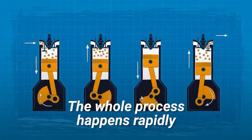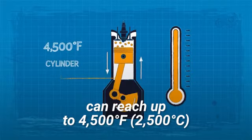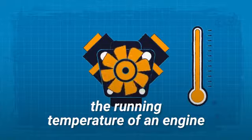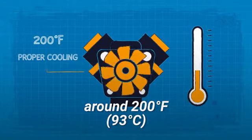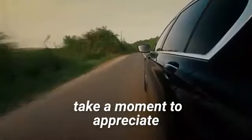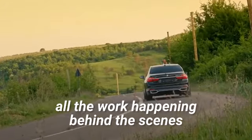The whole process happens rapidly, and the temperatures can reach up to 4,500 degrees F inside the cylinder. However, thanks to proper cooling, the running temperature of an engine is much lower, around 200 degrees F. So the next time you go for a drive, take a moment to appreciate all the work happening behind the scenes.